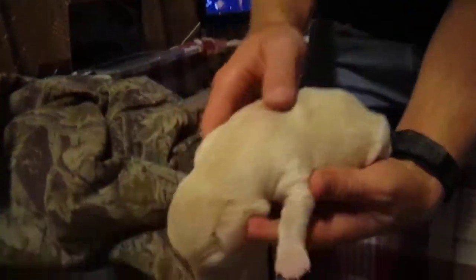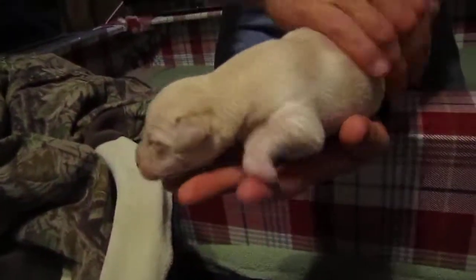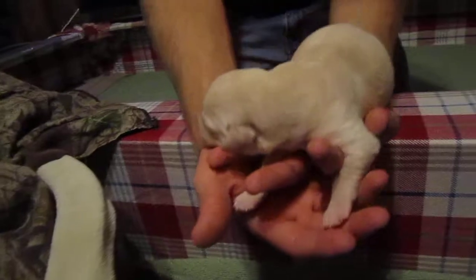This is another one of the boys, one of the big boys. Kind of the same color as Cotton — a milky, milky yellow.